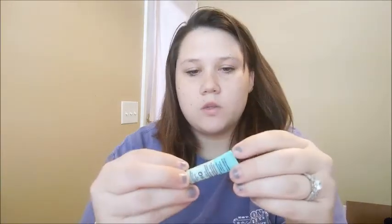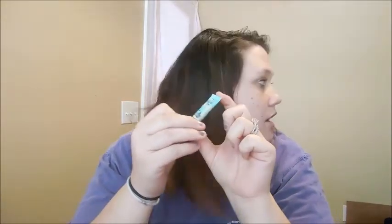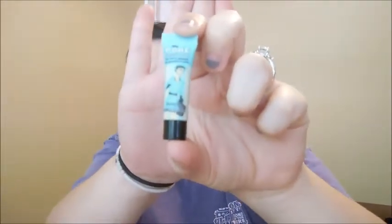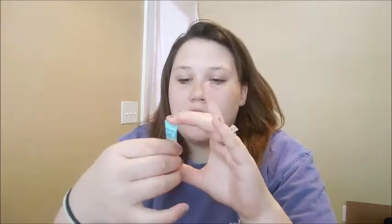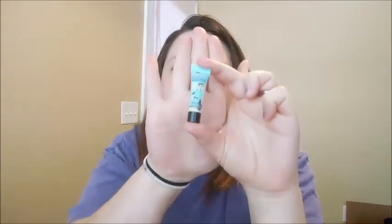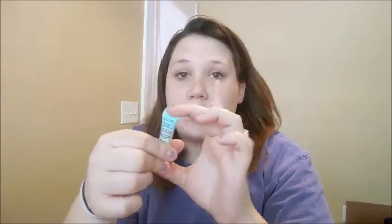And then we'll go into my face primer. I just recently got this. I've always heard great, great reviews about the Benefit Porefessional Face Primer, and nobody was wrong — this thing is amazing. Your makeup really does stay on, and when you're applying the foundation and powder it just glides on. It is very on the pricey side but it's worth it. I just got the small bottle just in case — I didn't want to pay $30 for a big one.